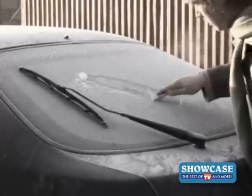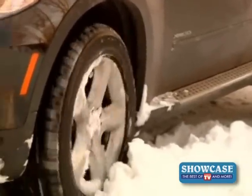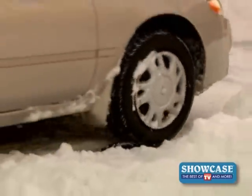Never use a flimsy plastic scraper again. Sand, dirt, or cat litter don't give your tire enough traction to get your car out. But Tread Ahead is guaranteed to get your car out of ice, mud, or snow, or your money back.